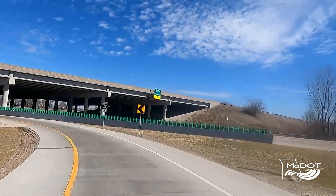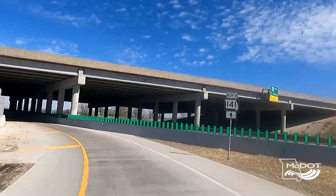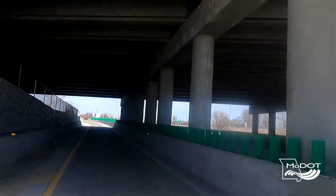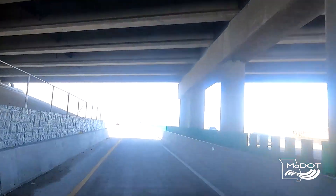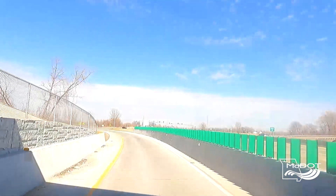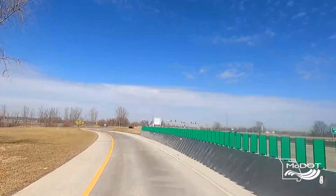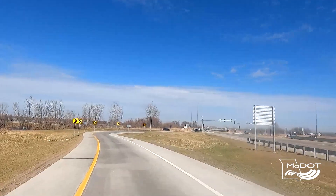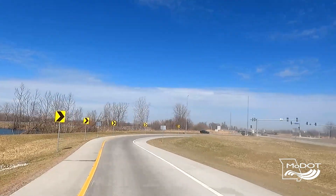When you get off the ramp from eastbound 364 and want to go north on 141, you actually will go on the wrong side of the road underneath the existing bridge and then cross over to northbound at the north intersection, which is westbound 364 and 141.